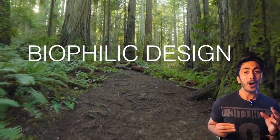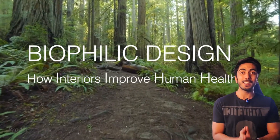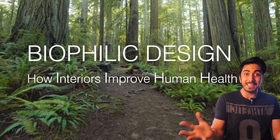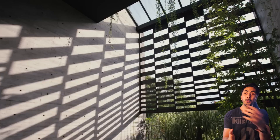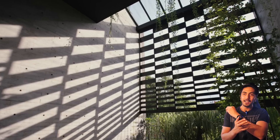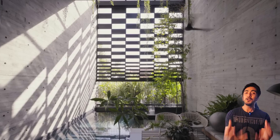Hey guys, welcome back to Aki Vlogs, a channel where we talk about the fascinating world of architecture and design. In today's video, we will be talking about the concept of biophilic design — how it can connect humans to nature. So without any further delays, let's get started.